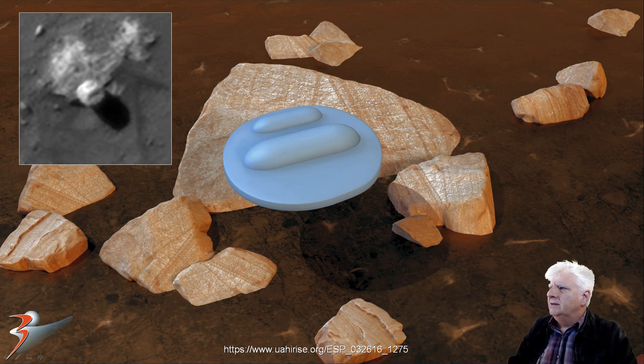I wonder if that could be some type of debris. Are we looking at a natural boulder caused by wind erosion, or is this some type of outpost, some type of radar dome? Who knows?